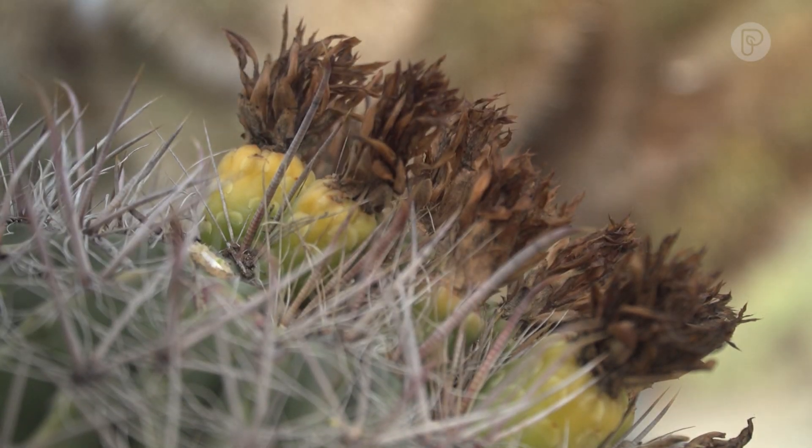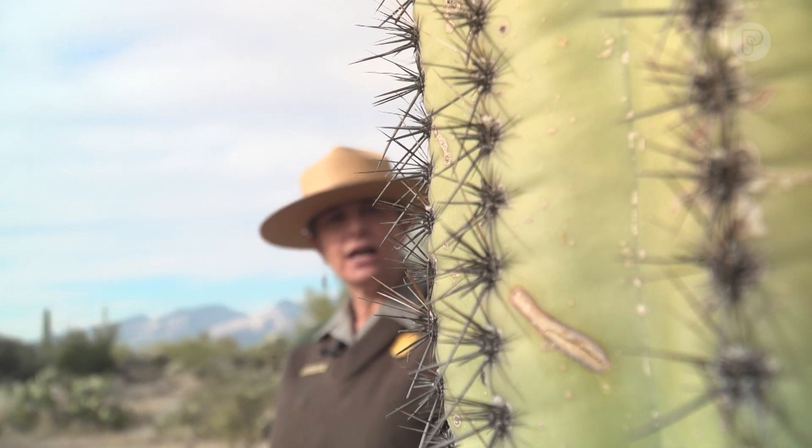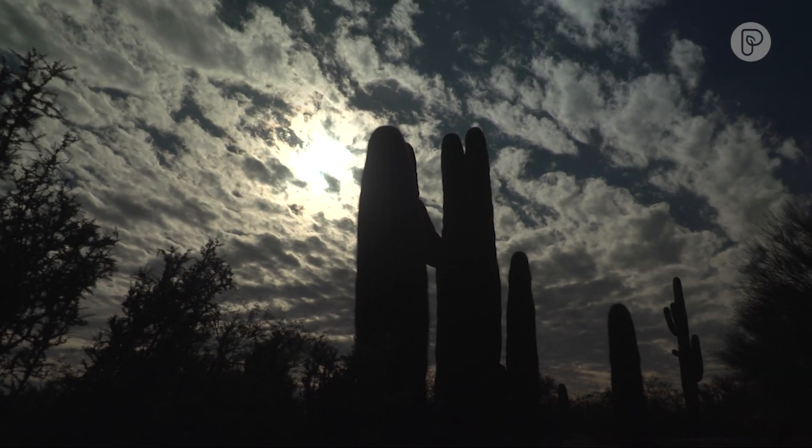Okay, they're not thorns, they're modified leaves — but you get it. So this provides some shade on that flesh, especially in the summertime. In the Sonoran Desert, Dave Malkoff, The Weather Channel.